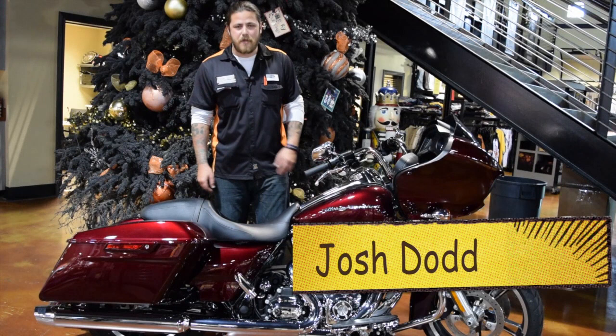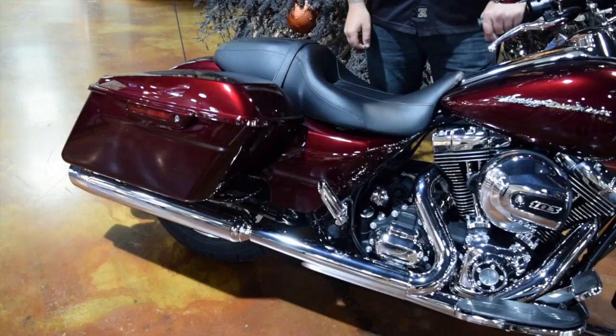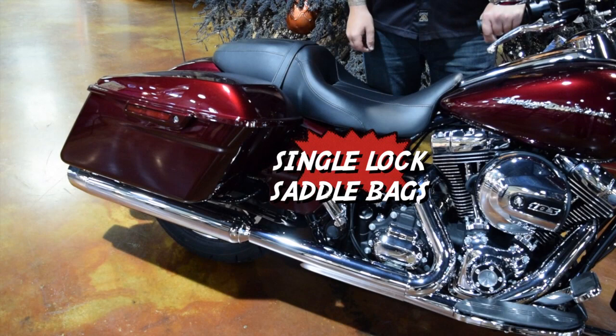Hey guys, this is Josh Dodd over at Bayou Country Harley-Davidson, and here's our bike of the week: the 2015 Road Glide. They are back and they are awesome. This color is Mysterious Red, and here are a couple of the new features about the bike.